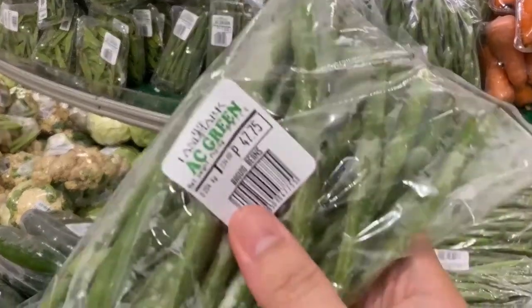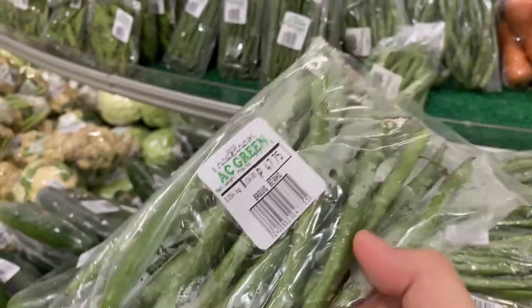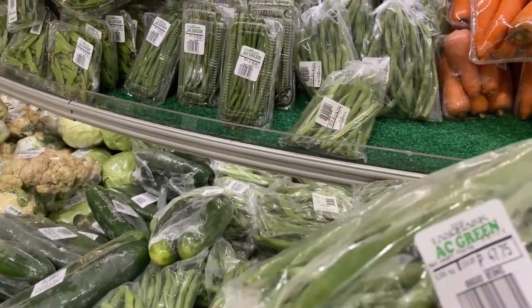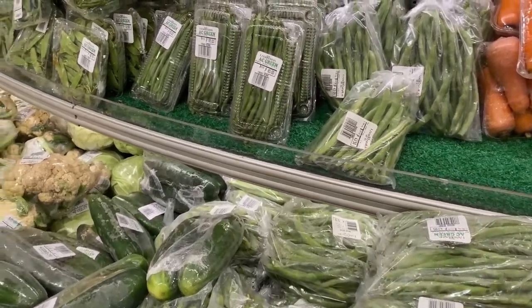This is Baguio beans, but I actually prefer the French beans — that's really what I want, to pair with tofu.